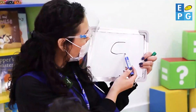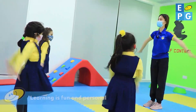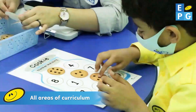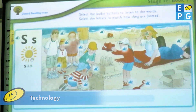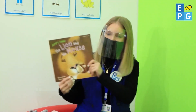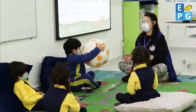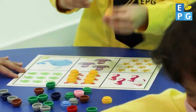Our English, Arabic, Math and specialist teachers continue to make learning fun and personal, using EPG resources to support all areas of the curriculum as well as the latest technology. With songs, stories, games and activities, we ensure that each child has a busy day developing skills and making friends.